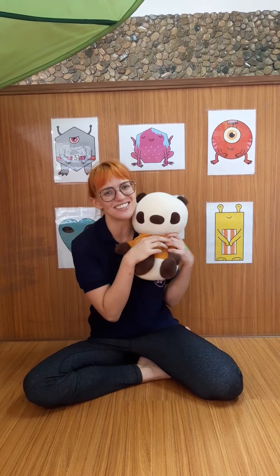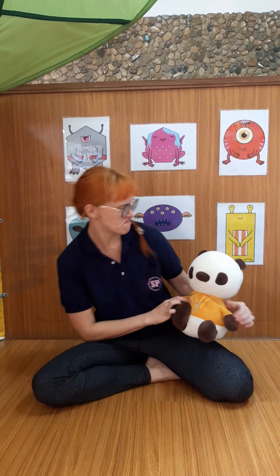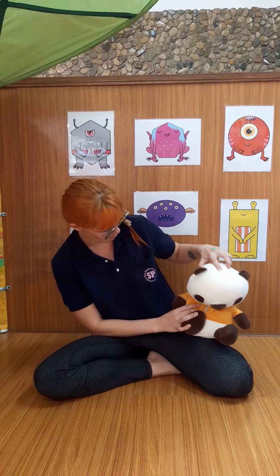Tiny lost all of my letters for phonics. He says sorry. Can you help us find the letters?